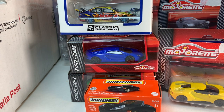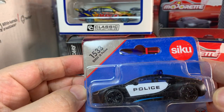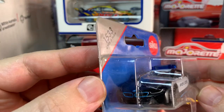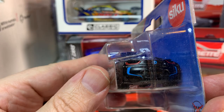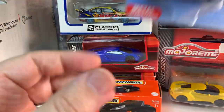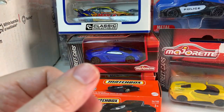I've got some more Siku, which is kind of buried in there. They have a BMW i8 Police from Siku. That's cool — kind of a neat looking police car there. It's definitely a fictional livery, but it's still cool.